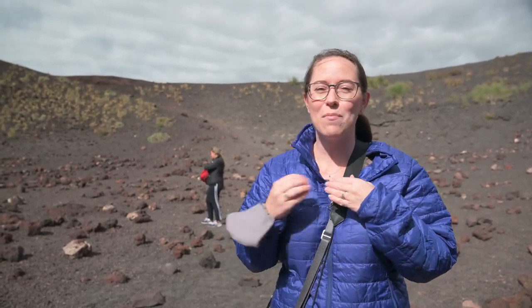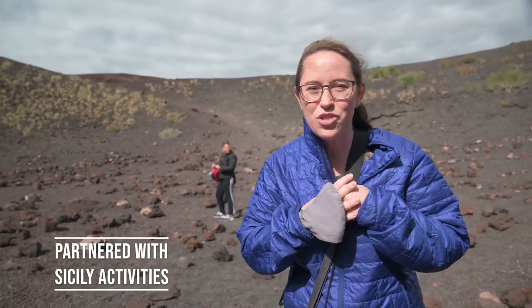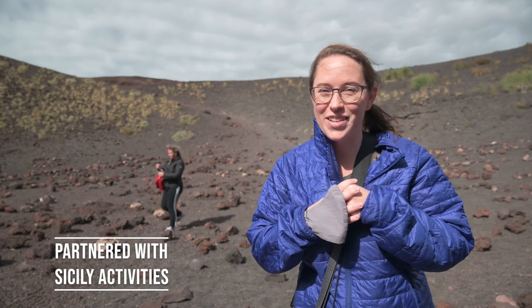And this is certainly one. I'm going to try to cover my mic, it's so windy. We are here on Mount Etna in Sicily and we have partnered up with Sicily Activities to have Mount Etna adventures, so let's get into it!